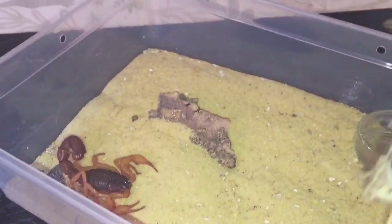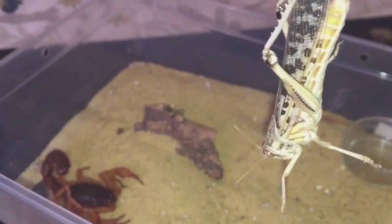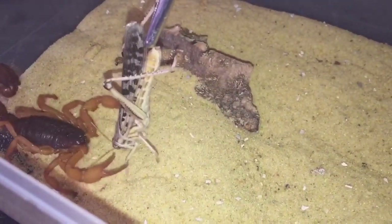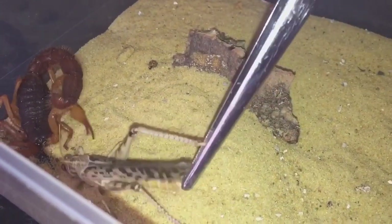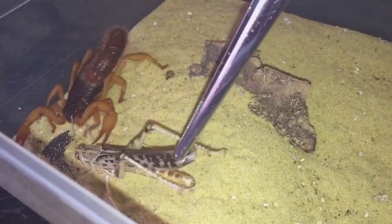As you can see, I have a large winged locust here. Let's see if she'll take it.